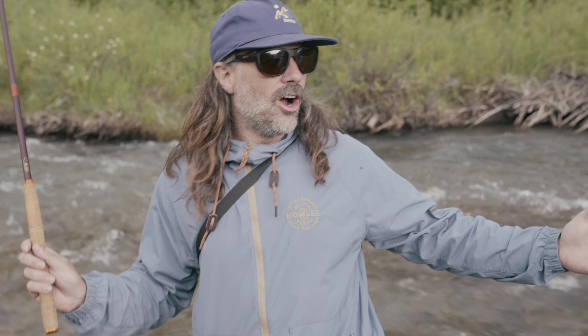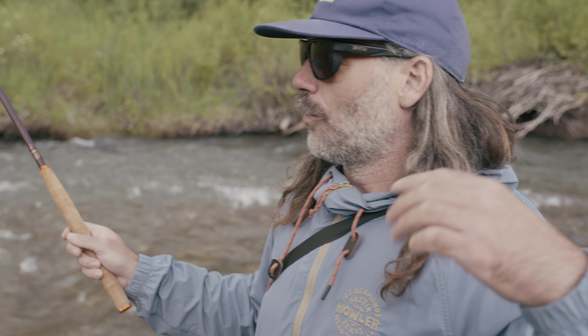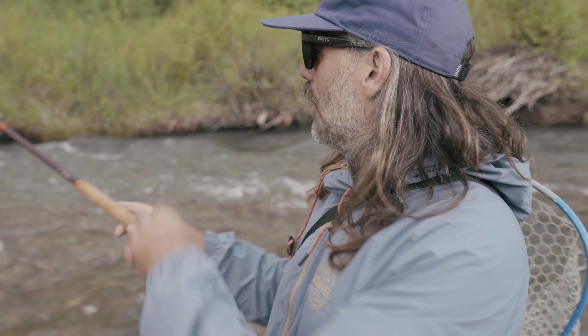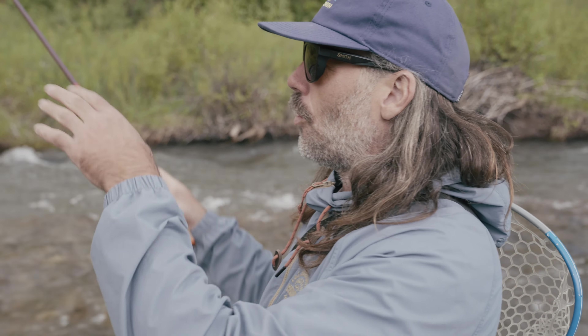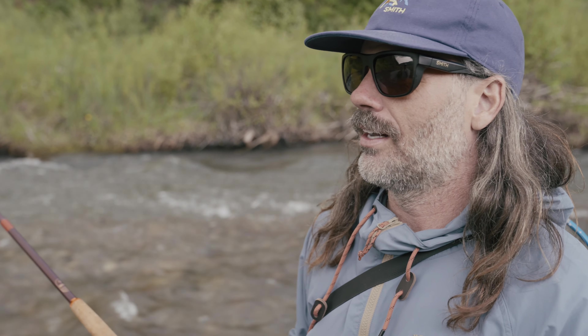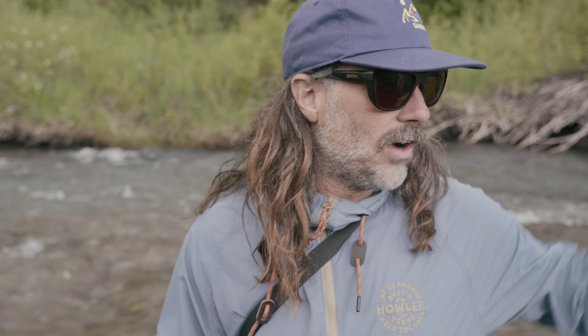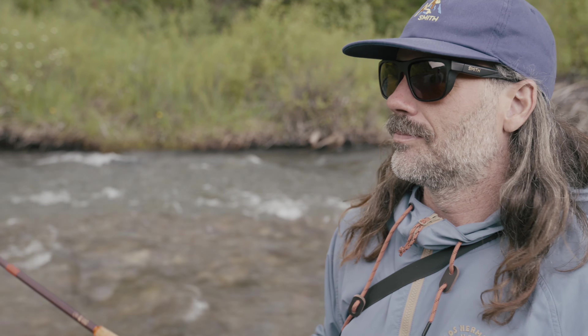We don't really know where the fish are going to be in the system, so we're just working our way downstream and fishing kind of quickly. Just hitting these holes until we actually catch a fish and then we'll kind of know where they're at. Otherwise if we fish for a while and don't get any fish we'll move up or down depending on where they're at.